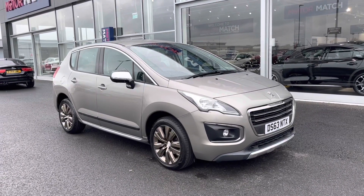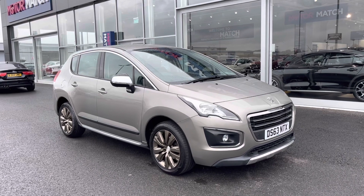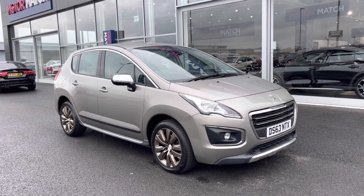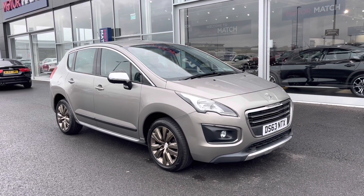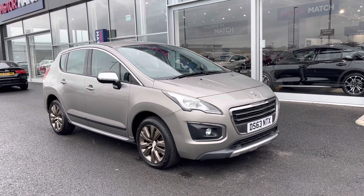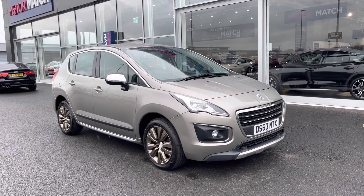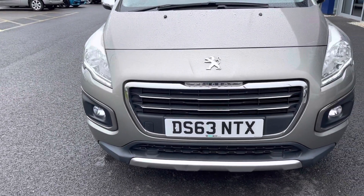My name is Billy from MotoMatch Chester and today we'll be taking you around this fantastic 2014 Peugeot 3008, 1.6 litre diesel automatic, with only two previous owners and just over 70,000 miles on the clock. It is a MotoMatch approved used vehicle, so it comes with a 30-day or 1,000-mile warranty. If you'd like to book a test drive, please give us a call on 01244 311 404.